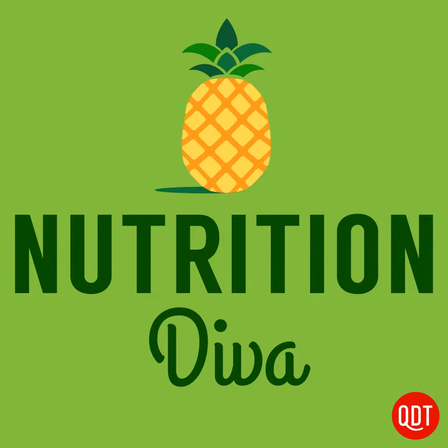Thanks to Cheryl for her question. If you have a question you'd like me to answer, you can email me at nutrition@quickanddirtytips.com. You can also leave me a voicemail at 443-961-6206. I'd also like to invite you to check out my other podcast, The Change Academy, where we explore the art and science of creating positive behavior change. We're running a special series starting December 26th, designed to help you get your mindset tuned up for a healthy new year. Nutrition Diva is a Quick and Dirty Tips podcast. That's all for this episode — thanks so much for listening. I'll see you next week.